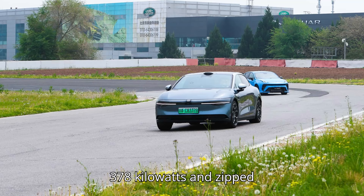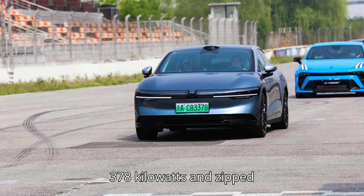The car peaked at more than 378 kilowatts and zipped from 7% to 80% in 14 minutes.